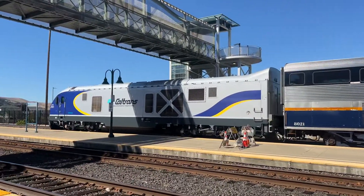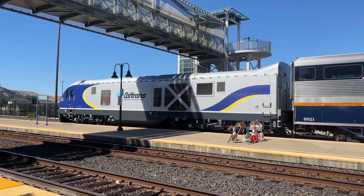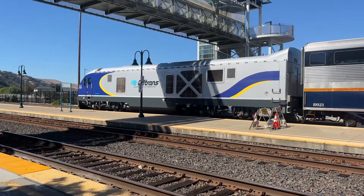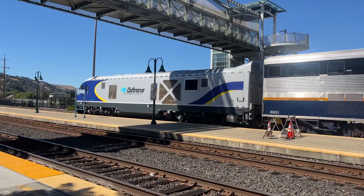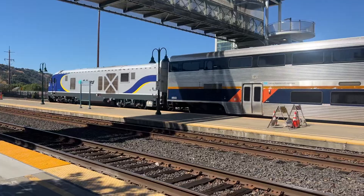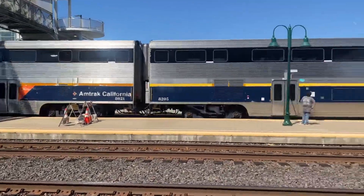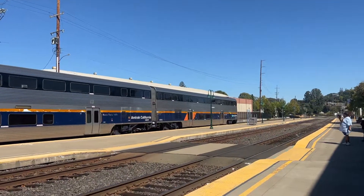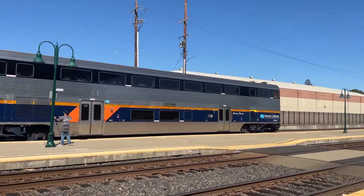All right, folks, this is Amtrak 741 to San Jose Diridon Station — Antoine's hometown route train. What a 2101 lead it on. That's Jack's favorite Siemens Charger. With 8304 Mount Wilson, aka the stalker cat car.